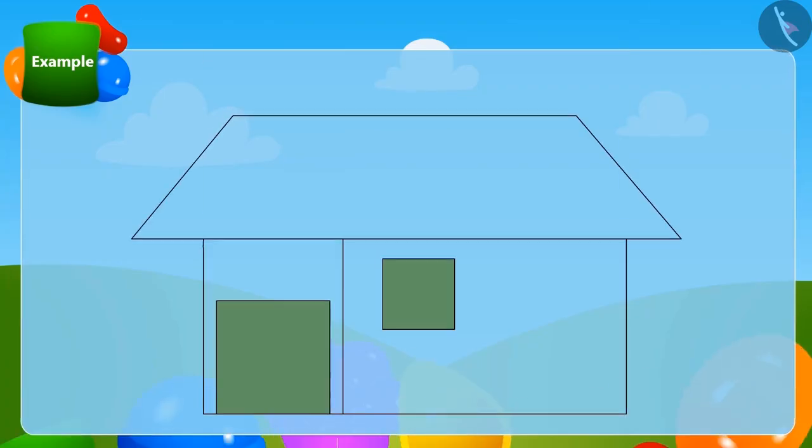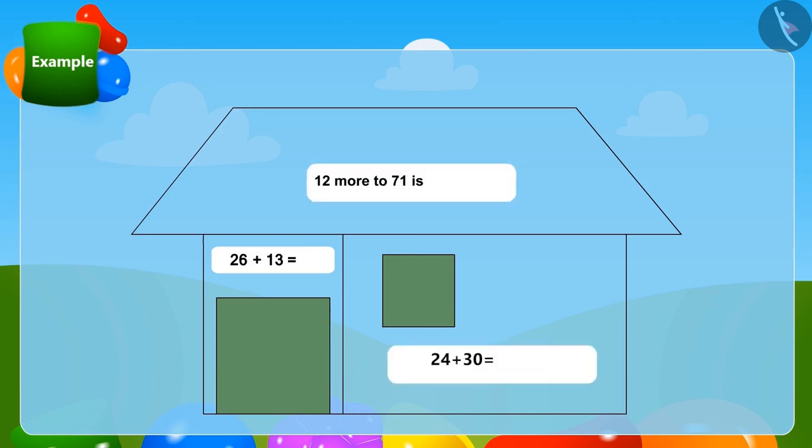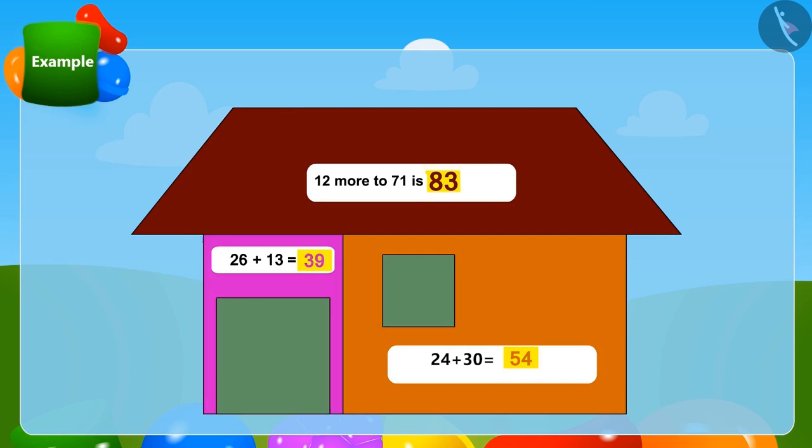Children, we will play a fun game and try the method we learned in the previous lesson. Some puzzles are written in this house. Can you solve these puzzles using the method of quickly adding two-digit numbers? With the correct answers, that part of the house will be filled with color. Well done, children! Did your house also get colored by giving the correct answers?